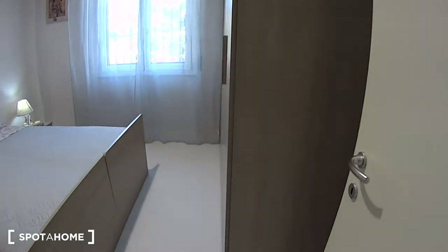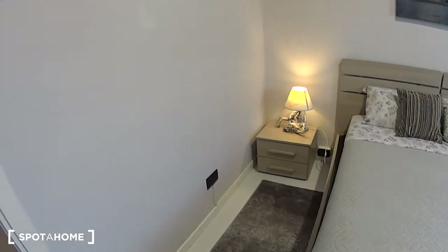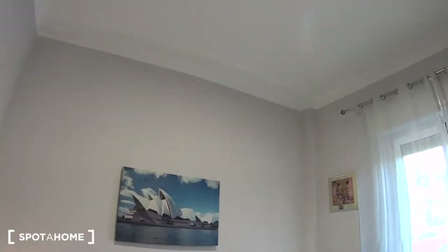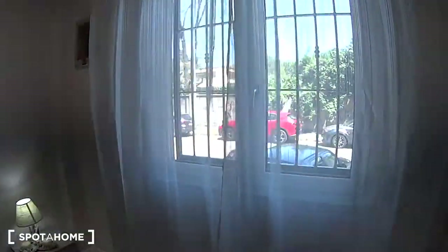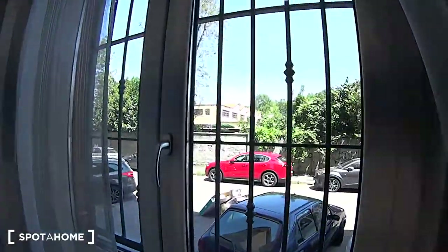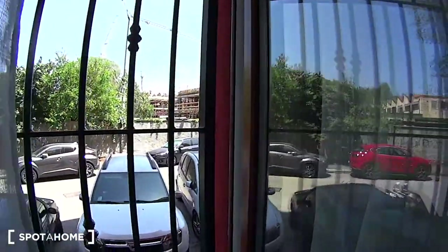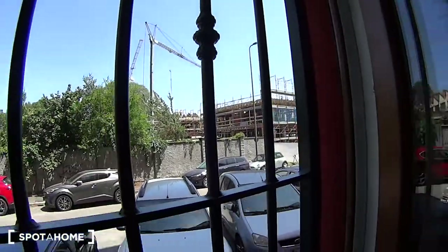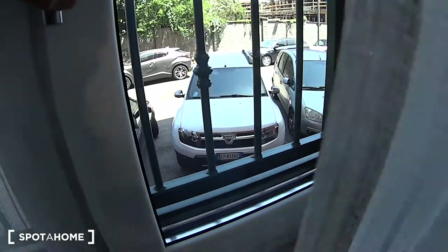We can begin our tour from here — this is a recently renovated, nice and modern apartment, super luminous too. As you can notice, the bedroom is this large double one. It comes with a lot of natural light coming in through these French windows which are overlooking the street side, and we do have the safety fences as you can notice, as we are on the ground floor. There's just a little construction site in front of us.